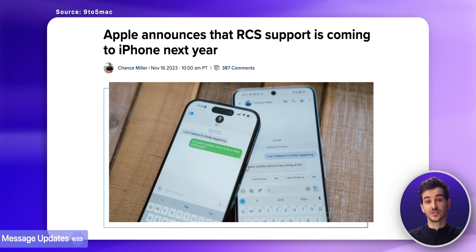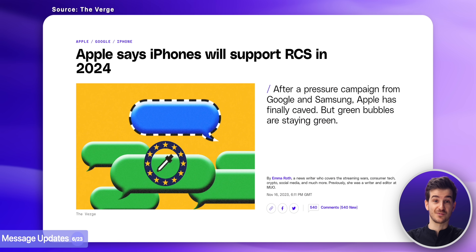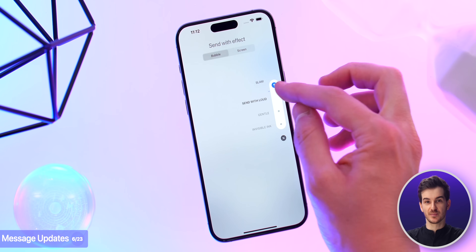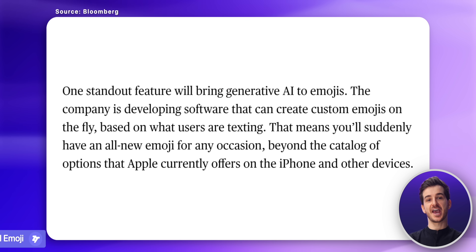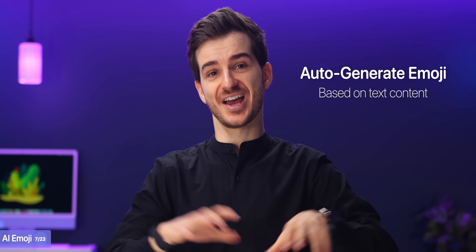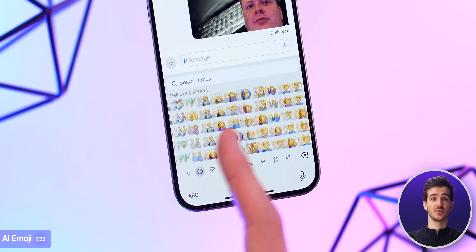But aside from this, Messages is also getting some other nice upgrades too, such as the ability to have RCS support built in, which got announced at the end of last year for the first time. We're also getting some new text effects, like confetti and bubbles — just new ones. And we're also apparently getting AI emojis. Essentially, iOS will be able to automatically generate emojis based on what you're texting, far exceeding the already large library of emojis that we have.